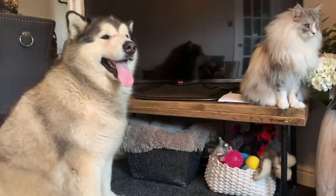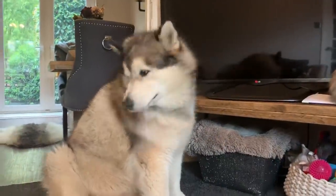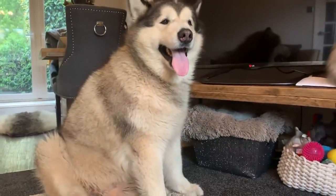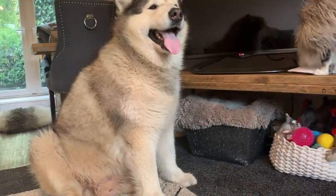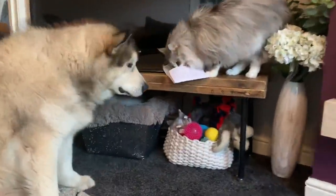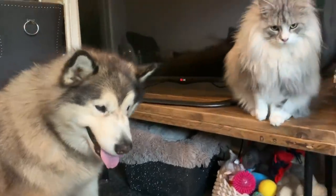Hi everyone and welcome back to our YouTube channel. Today's video is an update on Philly Bear. If you follow us on Instagram you obviously know the journey that we've been on over the last couple of weeks. We didn't think about filming a YouTube video because we thought it'd be over by now — we thought we'd be able to do a full update by now.